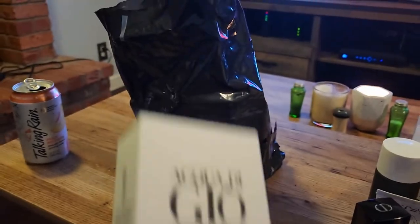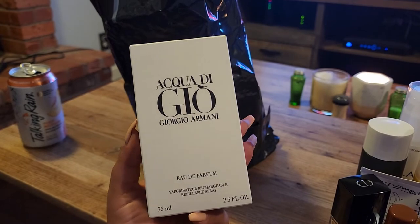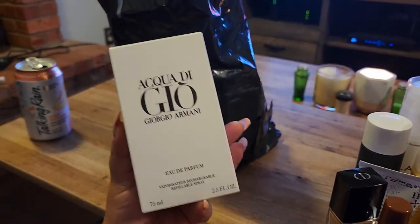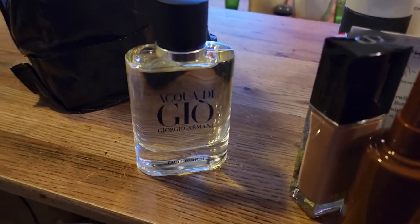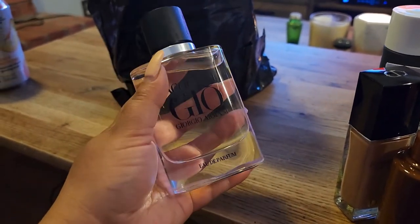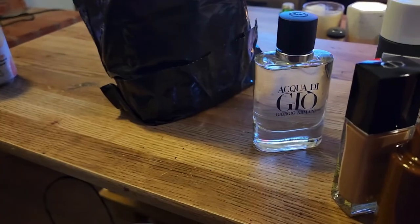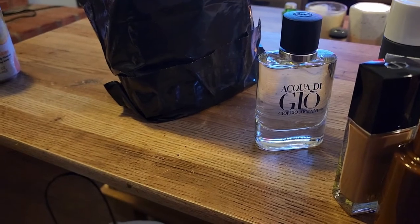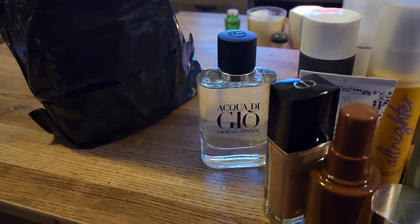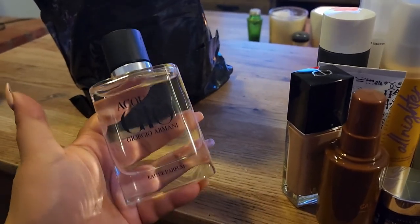From bag two: this is Acqua di Giò by Giorgio Armani perfume. I'm so surprised we got such a big bottle — it's 2.5 fluid ounces. Let me spray it. I think it might be for guys but it doesn't say anywhere. It smells really nice — a little fresh with a little muskiness and just a touch of sweetness. I really enjoy how it smells.